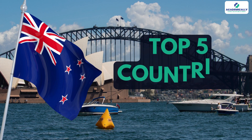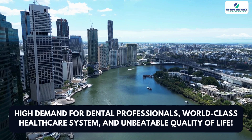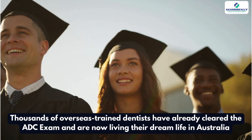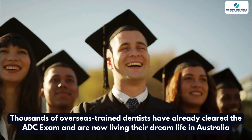Did you know that Australia is one of the top five countries international dentists dream of moving to? Because of its high demand for dental professionals, world-class healthcare system, and an unbeatable quality of life. And here's the best part — with the right guidance, thousands of overseas trained dentists have already cleared the ADC exam and are now living their dream life in Australia.